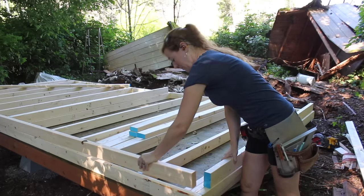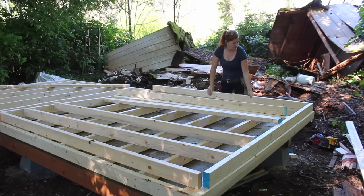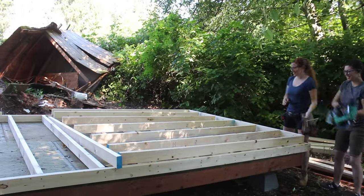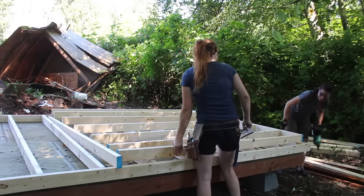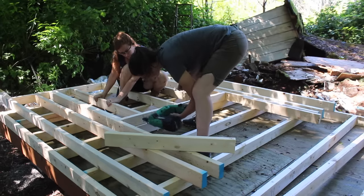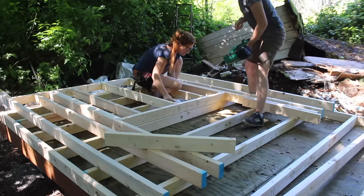Next, we framed the two side walls and actually built them directly on top of the larger wall we just finished. Then we did the exact same to the other short wall on the other side. If you're interested, I will have a full set of plans for this tiny house over on my website — look for a link down in the description.